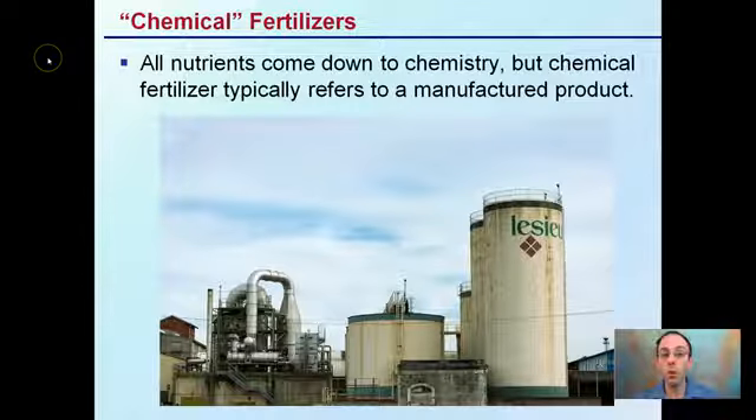I put those in quotes here because all nutrients come down to chemistry. But chemical fertilizers typically refers to a manufactured product, a man-made, man-created product, versus organic, which tends to refer to something that naturally occurs.